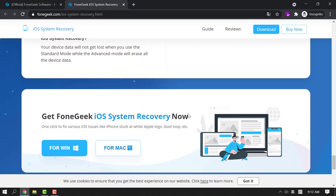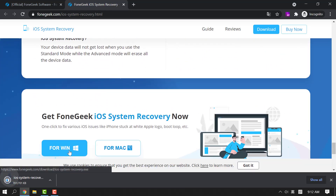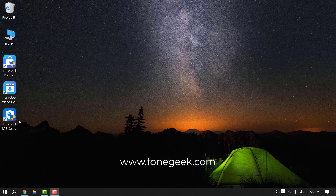You can fix the problem in just a few minutes. You can download F1 Geek iOS System Recovery from the link in the description below. Launch it and follow the step-by-step guide.